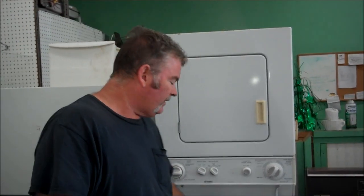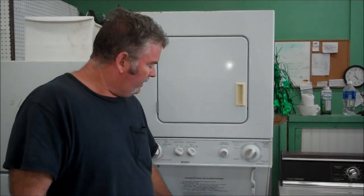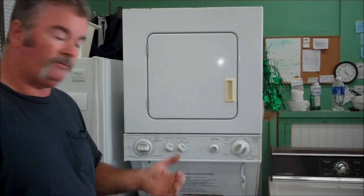If you're looking for a way to save some space and you don't have a real big family, this could be the machine for you. It does run on 220 power — that's the real big plug.